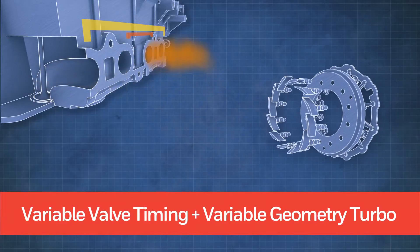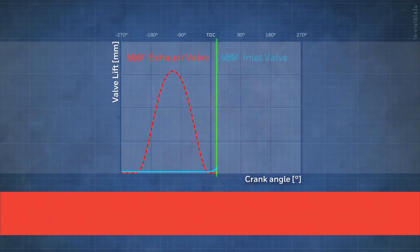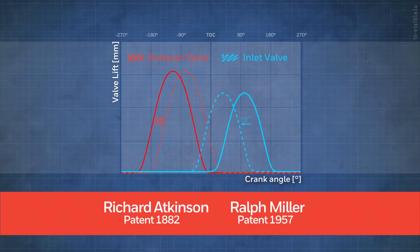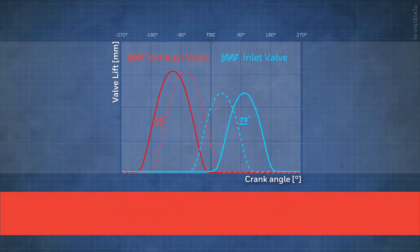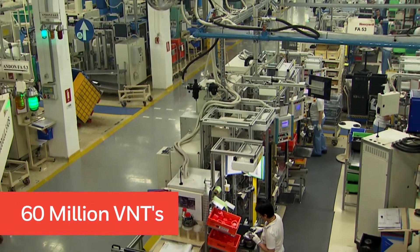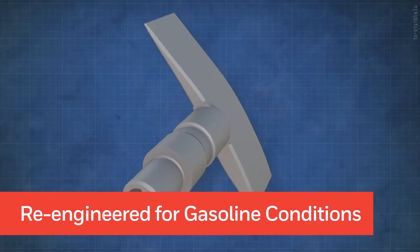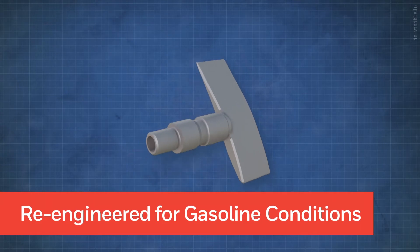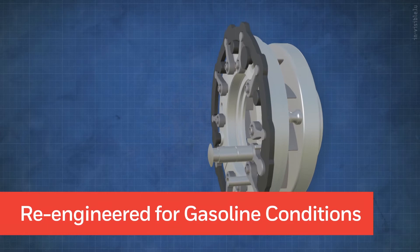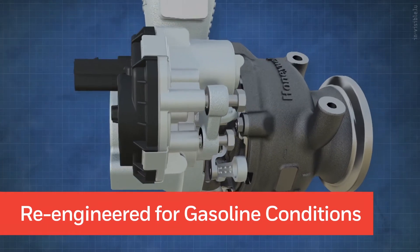Modern variable valve timing and variable geometry turbos are being combined to fully exploit the historical principles of Atkinson and Miller to improve gasoline fuel economy by up to 15%. Honeywell has drawn on its experience from more than 60 million VNTs for diesel and has applied its industry standard architecture, enhanced with all new aerodynamics and materials, and optimized for the specific conditions of future gasoline engines.